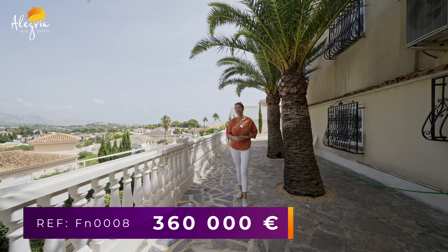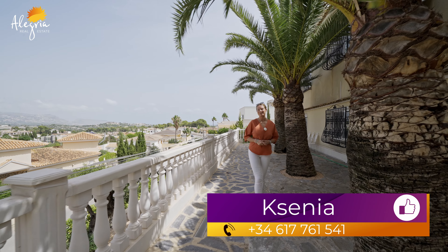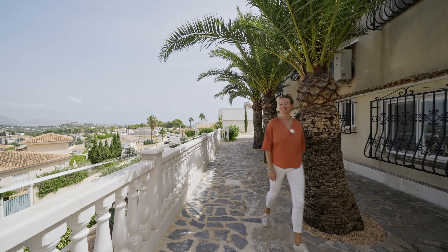If you would like to arrange a visit or get more information, don't hesitate to contact me — all the details are above this video. I'm Ksenia, Alegria — building your dreams.